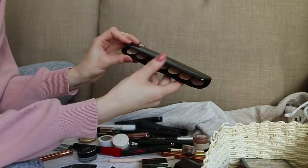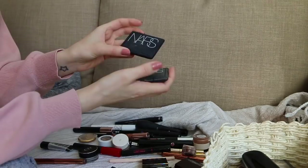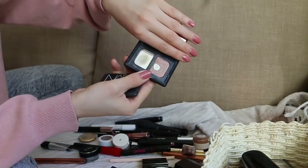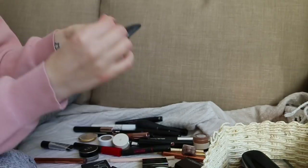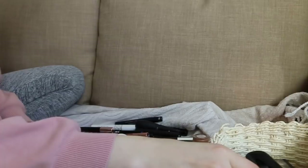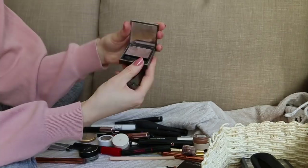Then we've got my super grubby, sticky NARS eyeshadows. This is All About Eve — my favorite eyeshadow duo. I've used up one of the shadows completely, another is on its way out. The packaging is just so disgusting — I should depot these shadows. This is a brand new one, All About Eve. Such my favorite eyeshadow duo, so I'm keeping those.